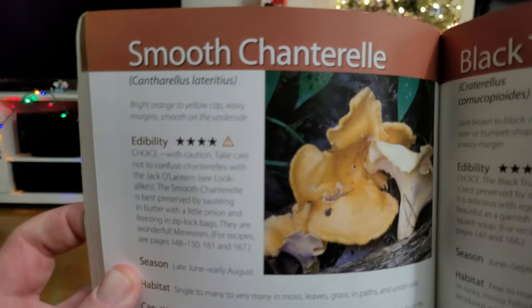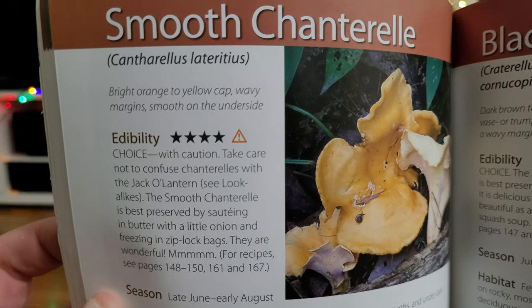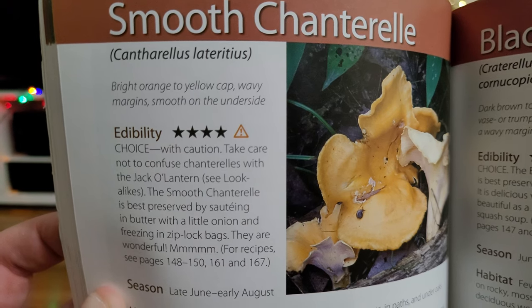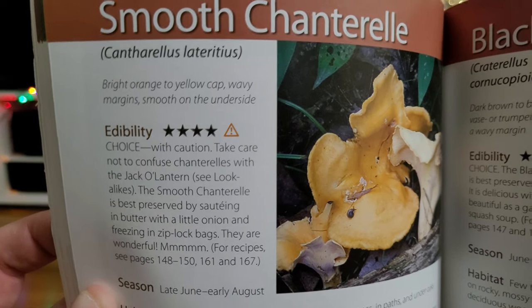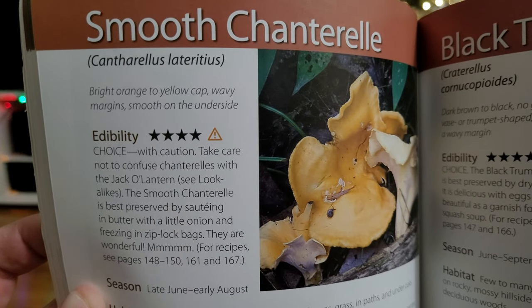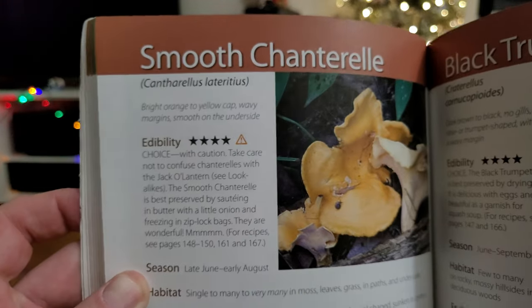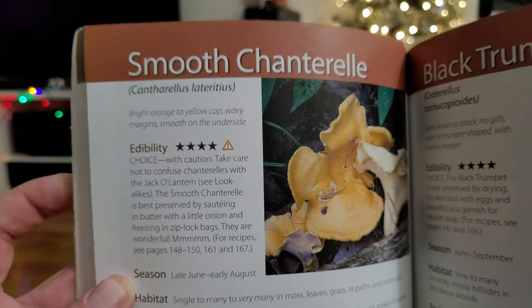Here's one of the key things in the edibility section. See how it says four stars, choice edible — but be careful, there are lookalikes. Deadly — well, not deadly, but poisonous lookalikes to this one. This is a smooth chanterelle. I do find these in Arkansas; they're actually pretty good, but you do have to be careful because jack-o-lanterns look like them.